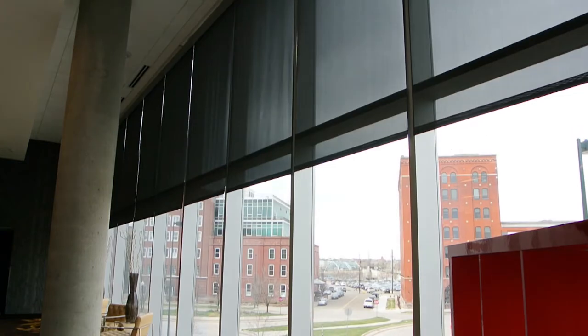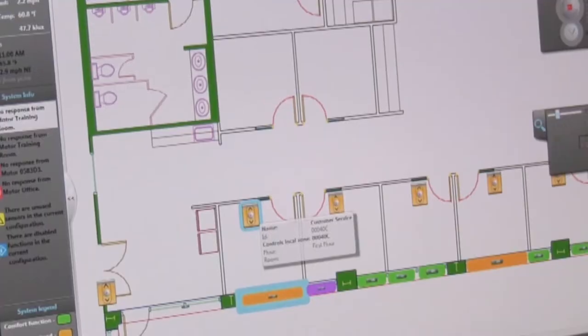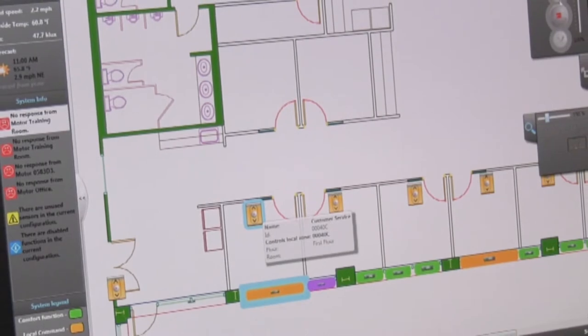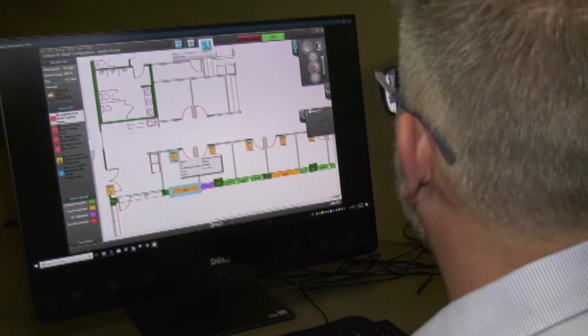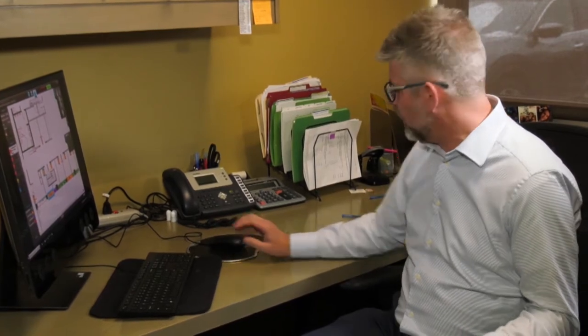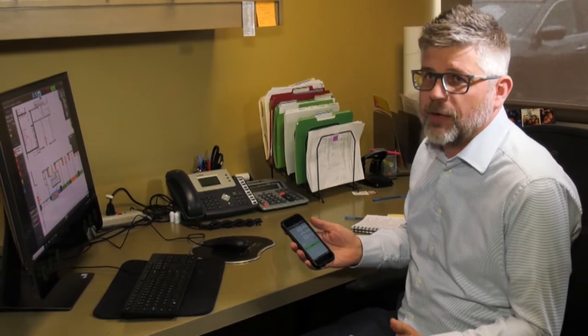Lutech retrofits the existing shades to become motorized by utilizing Somfy software. This is the Somfy Animeo interface. We put the floor plan of the building in there with the latitude and longitude as well as the orientation. With that, we can write rules so that shades operate autonomously with real-time weather. On the interface, you can go to different shades in the floor plan and operate them, override the system for more or less light, and even use a smartphone from a different office or conference room.